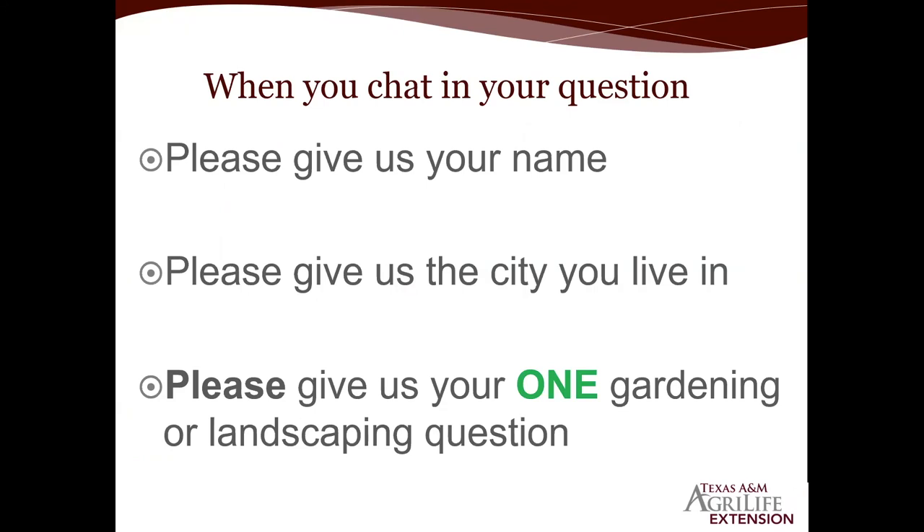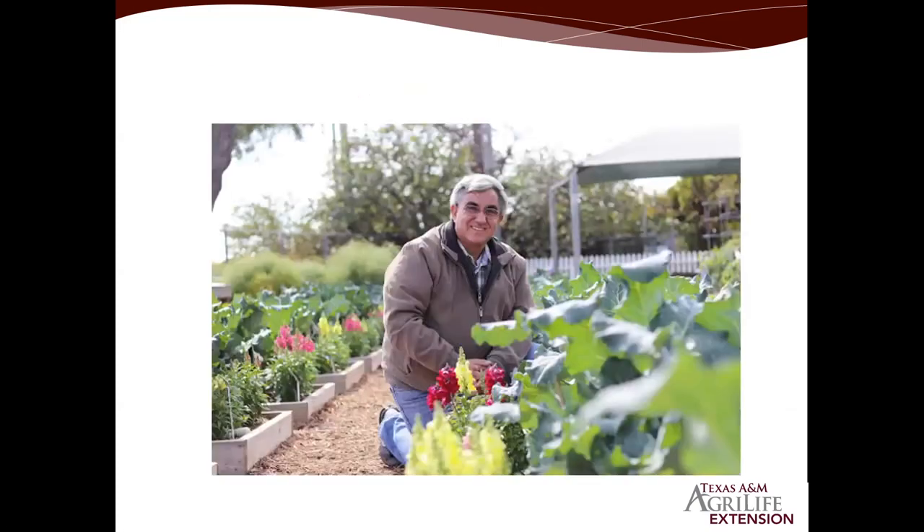While we're waiting for questions, I'll go ahead and cover a couple of topics. We're just coming off the Labor Day weekend. August is over — July, August, and early to mid-September are traditionally the hottest months of the year. Some of you have been seeing cooler nighttime temperatures, and hopefully everyone received a little rainfall the last few days. This past weekend, Labor Day, is traditionally the kickoff for fall planting.